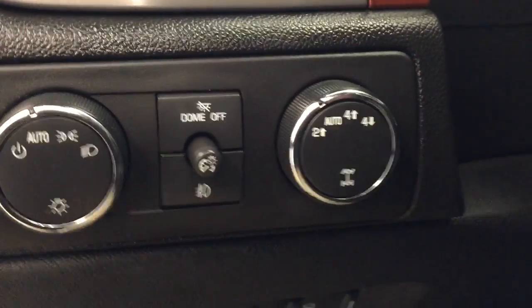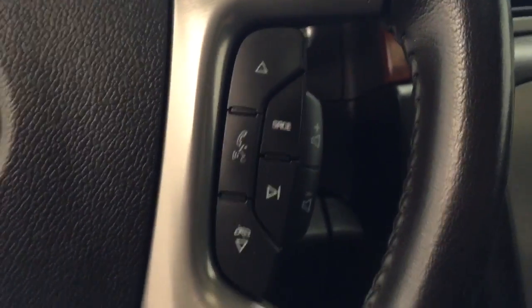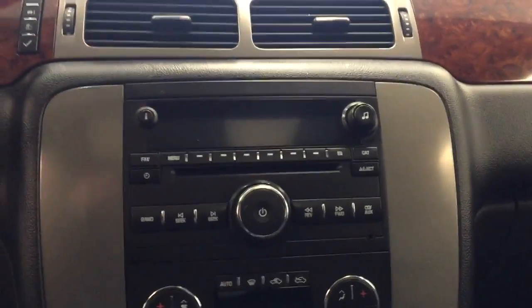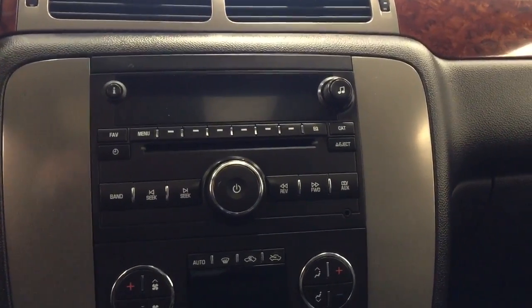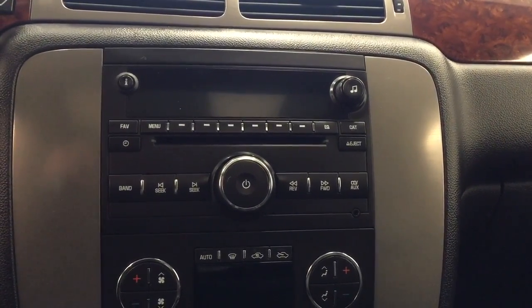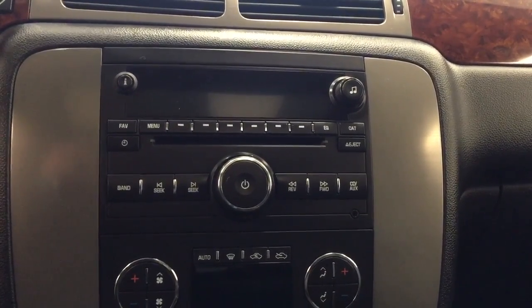We have our trailer brake, our 4x4 selection, cruise control settings, hands-free communications with stereo remote controls. This unit also features an AM-FM radio, satellite radio ready with a CD player that is MP3 compatible. We have a USB port and auxiliary jack and is Bluetooth ready.